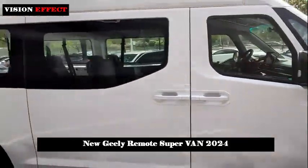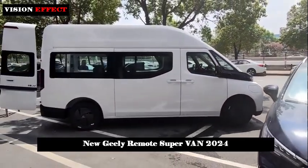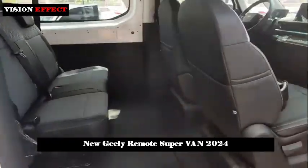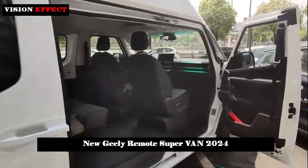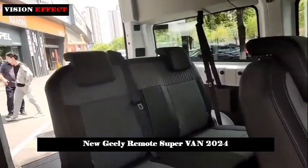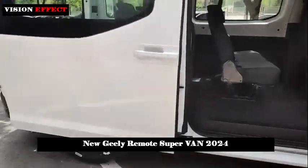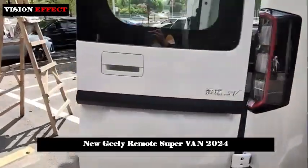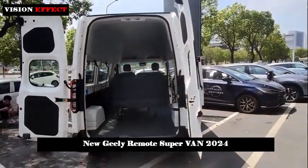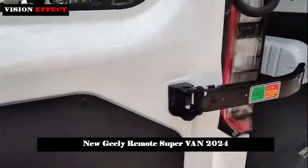The customized model X van starts from 388,800 yuan. The body width of the long-range supervan is 1,980 mm. The vehicle has three body lengths of 4,990 mm, 5,490 mm, and 5,995 mm, and three body heights to choose from: 1,980 mm, 2,180 mm, and 2,500 mm. Different lengths and heights can be selected to perfectly address targeted load needs.